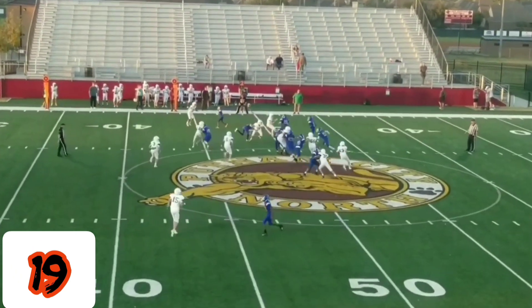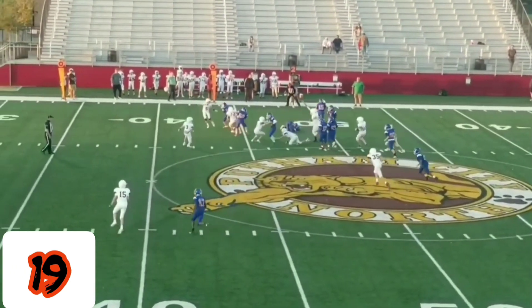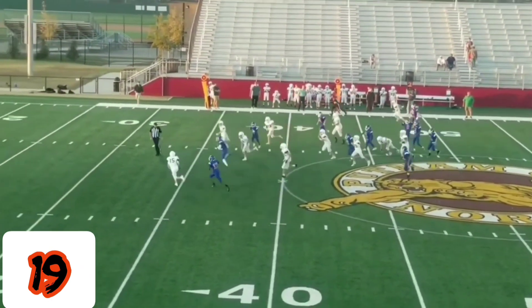He lined up at quarterback. Players to the right. He cuts it straight up the middle, nice step to the left, and just outruns everybody to the touchdown.